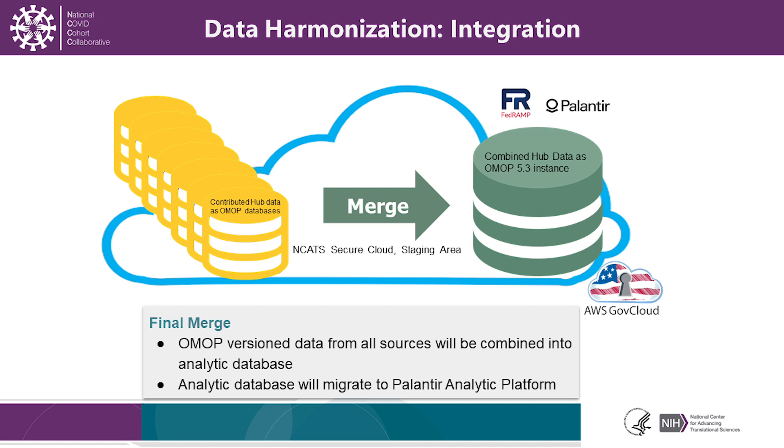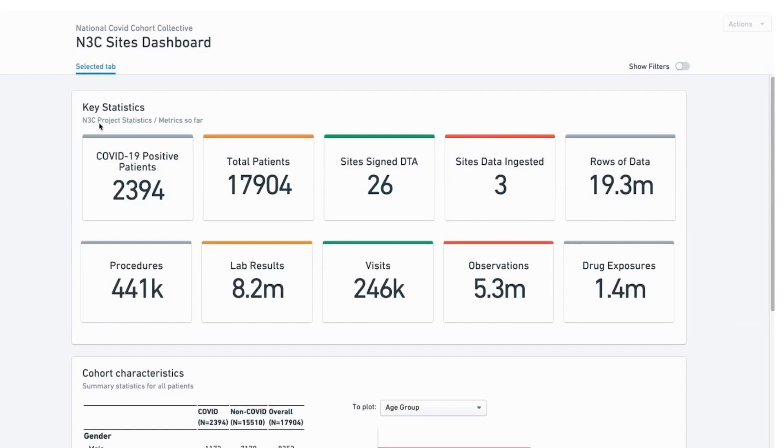The Palantir environment is on the AWS GovCloud. It is FedRAMP certified and FISMA moderate in terms of security layers and confidentiality. No data on the Palantir environment can be downloaded, and limited data sets cannot even be viewed by individuals but only by software agents. We are now live in the Palantir environment with real-time data. As you can see, only three sites have been ingested at this time despite 26 sites having signed the data transfer agreements. Thus, the data we're demonstrating today is relatively small. Nevertheless, this will constitute the largest collection of row-level data in the United States on COVID-level patients.